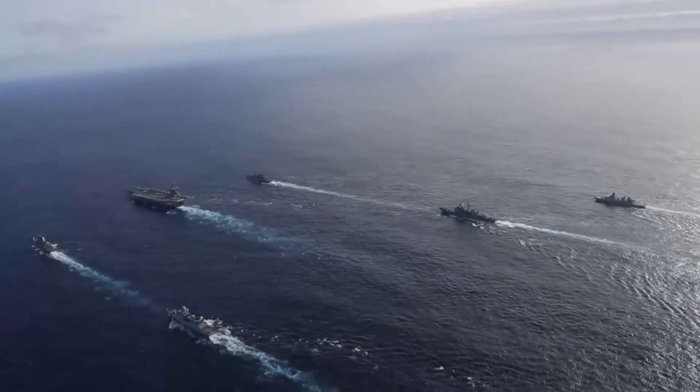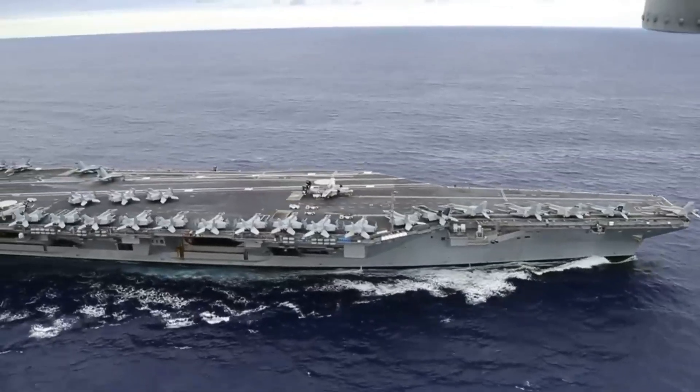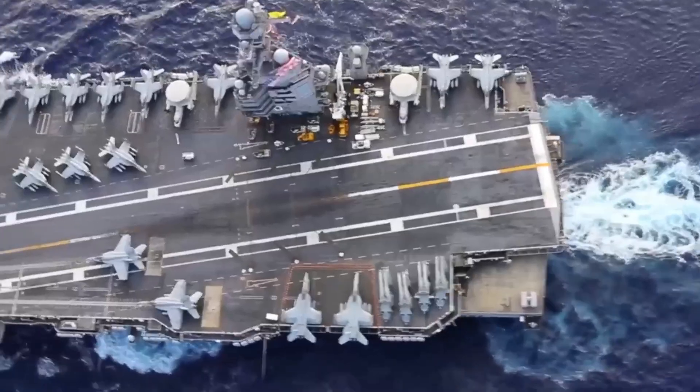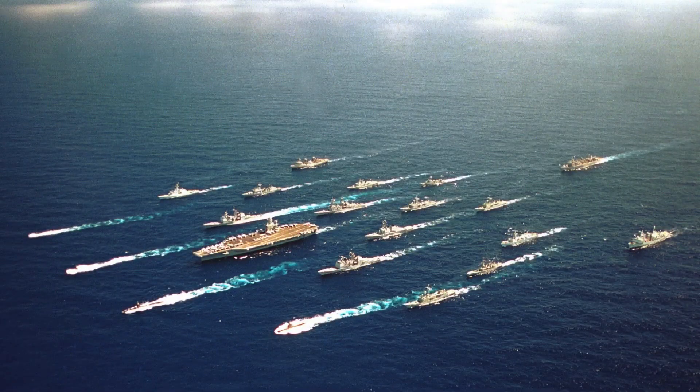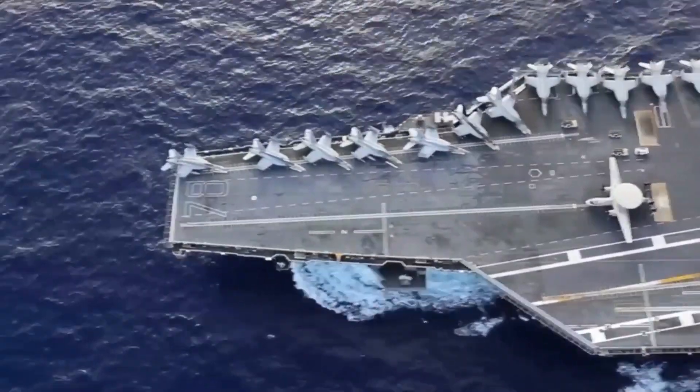A Carrier Strike Group, or CSG, is a formidable naval force centered around an aircraft carrier. Think of it as a floating military base, capable of projecting power and maintaining maritime security anywhere in the world.